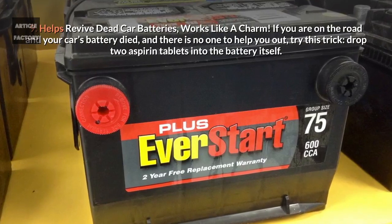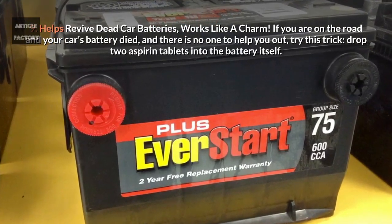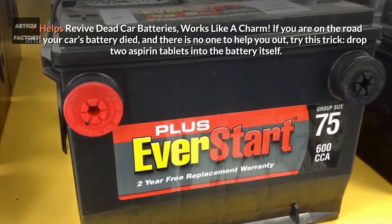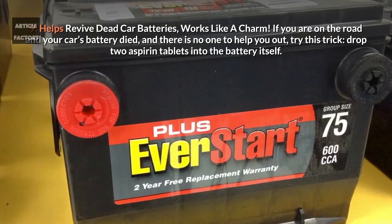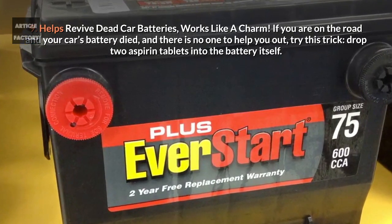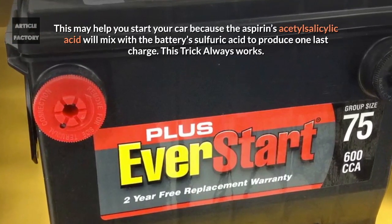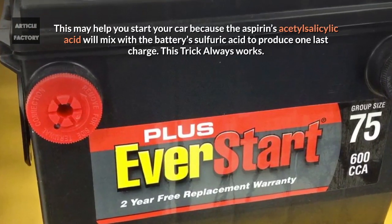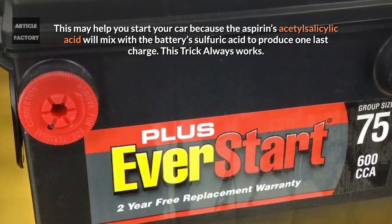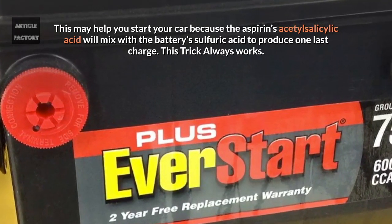9. Helps revive dead car batteries. If you are on the road and your car's battery died and there is no one to help you out, try this trick. Drop two aspirin tablets into the battery itself. This may help you start your car because the aspirin's acetylsalicylic acid will mix with the battery's sulfuric acid to produce one last charge.